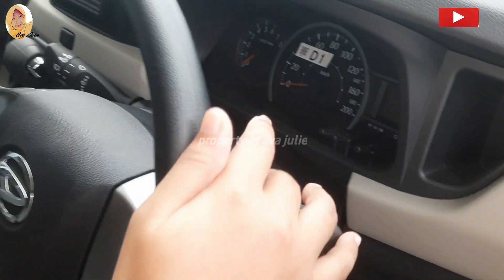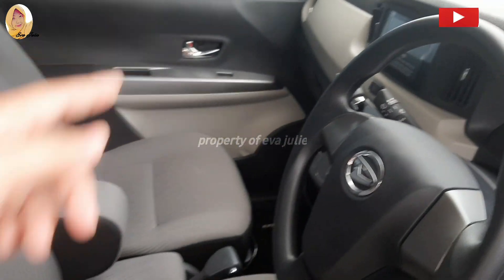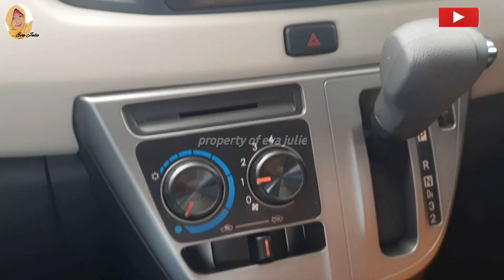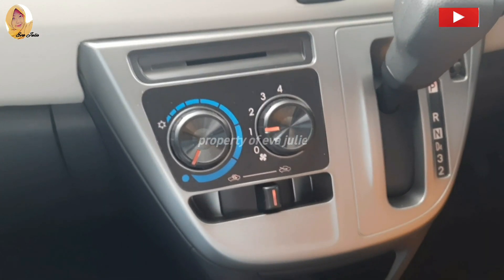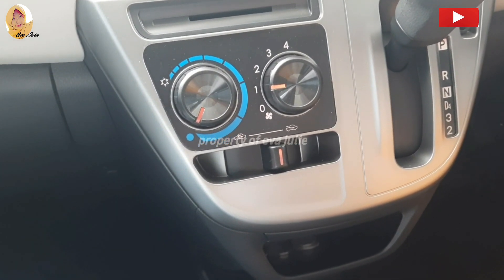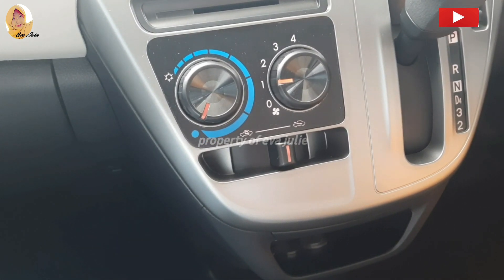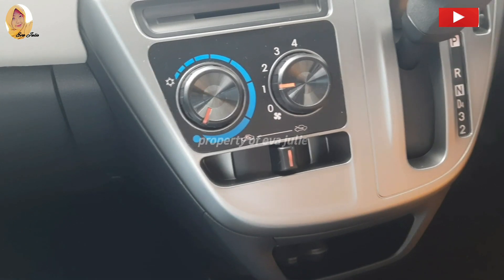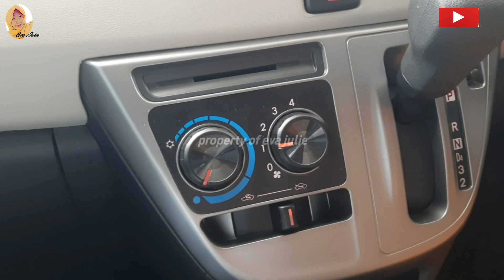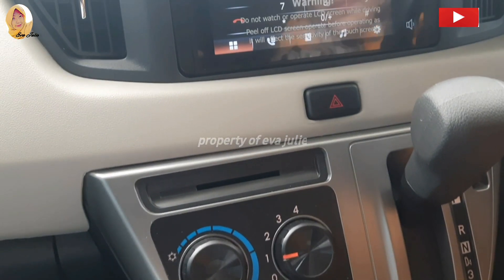Sebelah kanan dashboard ada pengaturan spion elektrik lipat otomatis. Kisi AC berbentuk lingkaran. Untuk AC pengaturan manual, ada kecepatan blower. Ini si gramatik ya, jadi transmisi matic konvensional, dengan posisi tuas: T parkir, R, N, D4, 3, dan 2. Ada slot vlog juga. Rem tangan berbentuk tuas tarik.